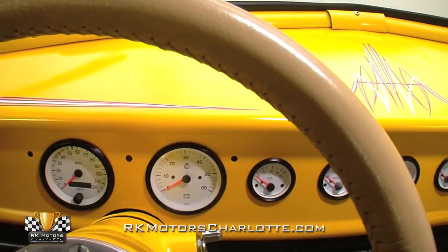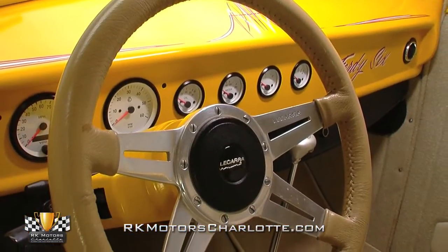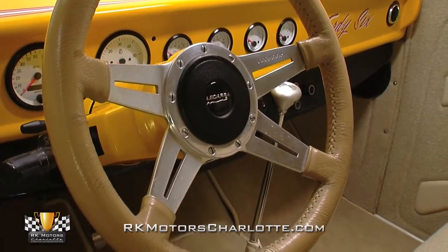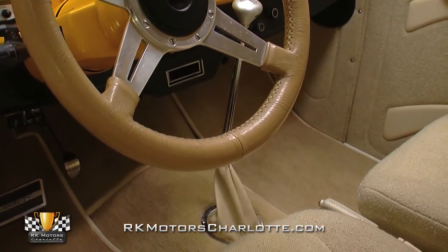The original dash has been filled and modified to accept a complete array of VDO whiteface gauges, and eyeball vents have been professionally integrated into the design. A separate panel has been fitted below the main dash to hold secondary controls for the HVAC system and a powerful Sony stereo system that has speakers scattered throughout the interior.